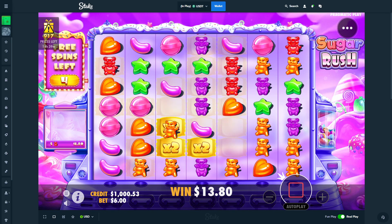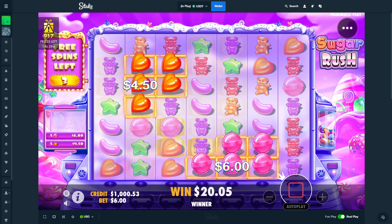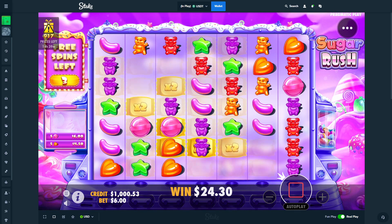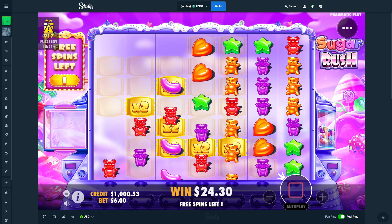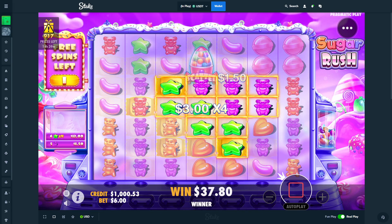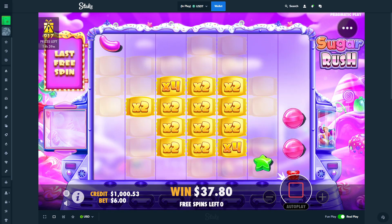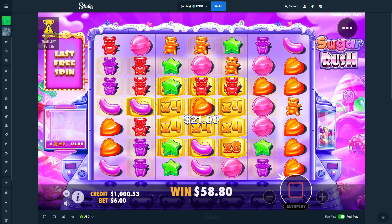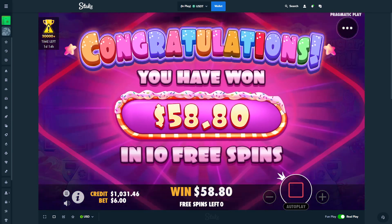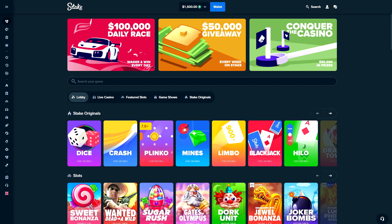We are seven spins down into this bonus with not even five percent back of what we spent on this six hundred dollar buy. Trying to get multis around the middle, but we do get a re-trigger on the last spin. Okay, well there's 10 back — I think we'll send a thousand.